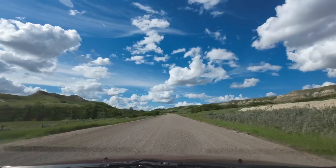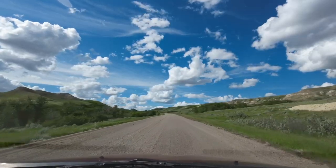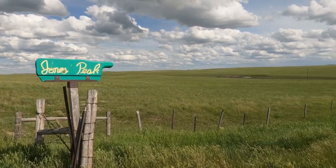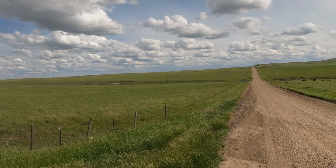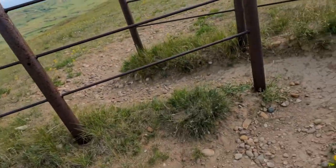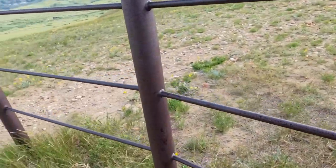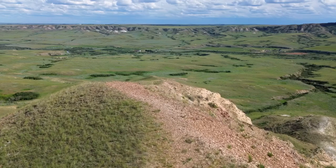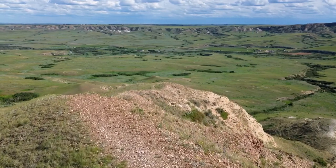Now let's go check out Jones Peak. It's about a ten-minute drive on the grid road outside of town. It is on private property so be very respectful while you're here. The views from this place are absolutely amazing — you can see the Frenchman Valley for miles.